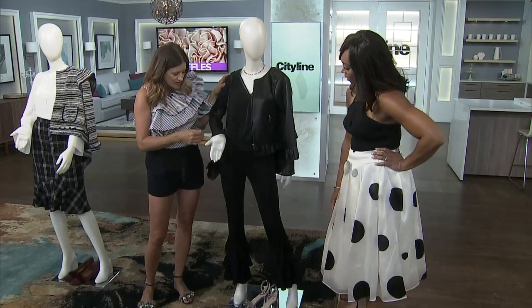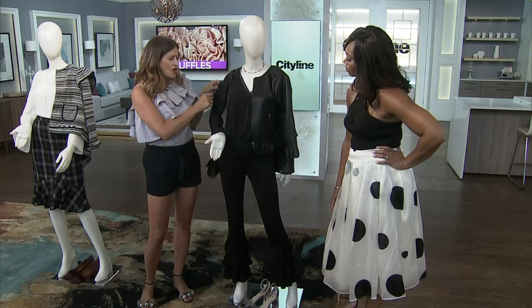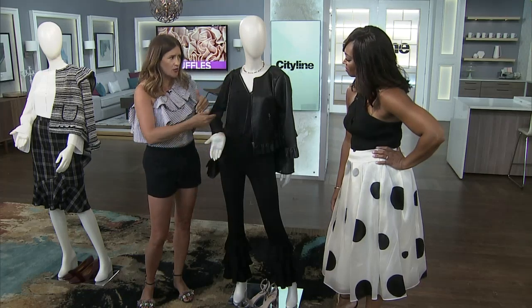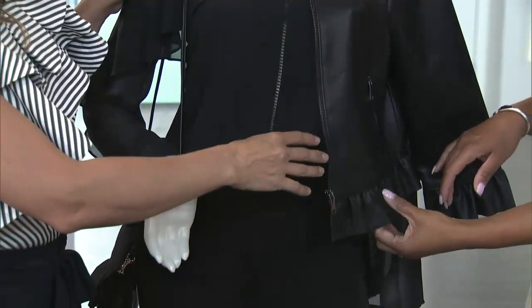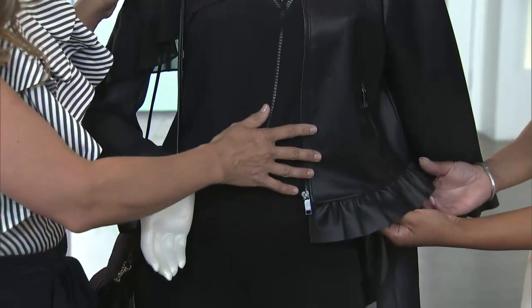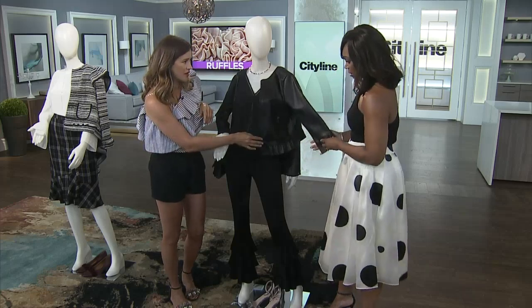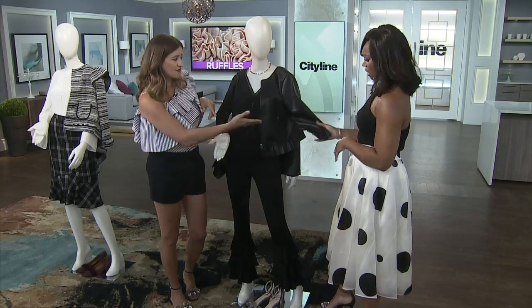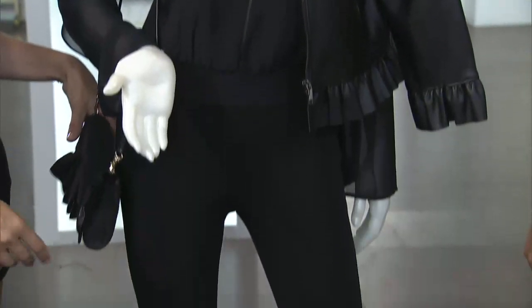Why all of these blacks work is we have a knit on the bottom, which is a great stretch knit, and then this top is more flouncy. It's got a nice, balanced proportion, but it's a different fabric. And then we've got the leather, so all of these blacks do work. It's just a tiny little ruffle, but it makes this moto uber feminine. This is from Zara as well — nice and lightweight. And there's a cute little sandal with a ruffle from H&M, and even a handbag, a little clutch.